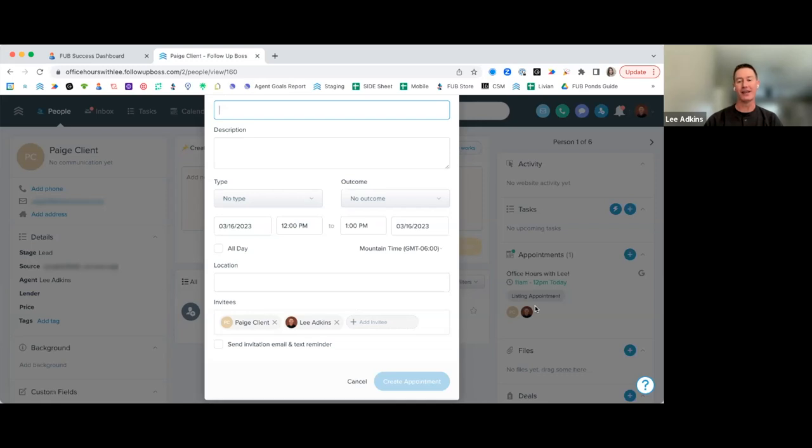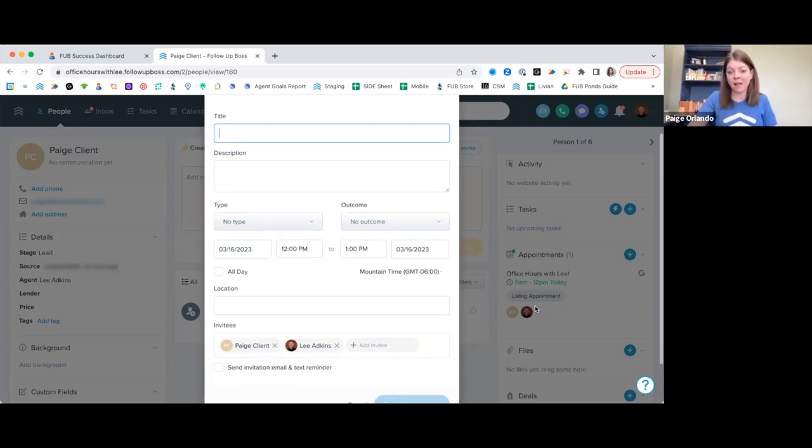Any titles or descriptions are client-facing, so be sure the names are something you want visible to the client. Don't put in any private or inappropriate information. Name it something specific — like 'listing appointment' — not just 'I have a meeting.' It'll help your future self and the client knows exactly what's happening. If it's a client you're concerned about, put internal notes on the actual profile instead.